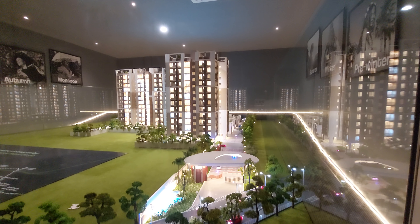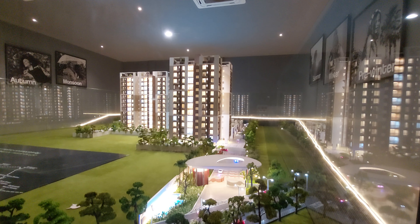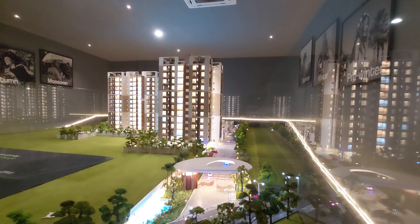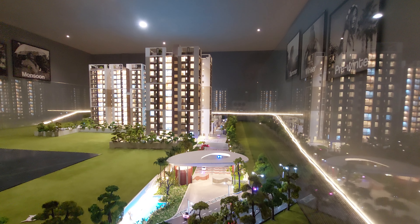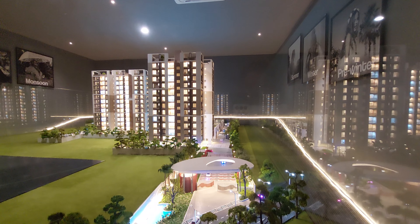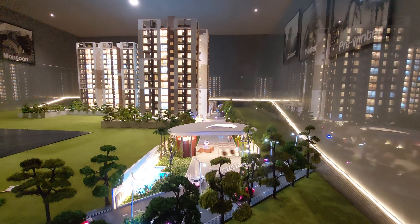Hello everyone, good afternoon and welcome to MG Global. Today we are going to show you a residential complex which is newly launched at Joka location — just 10 to 15 minutes drive from Taratala and 10 to 12 minutes drive from Tollygunge metro station. This is the miniature model of this project.